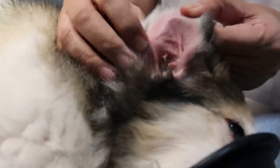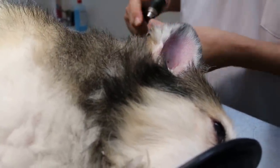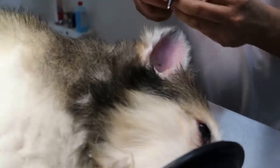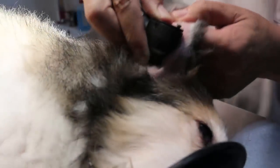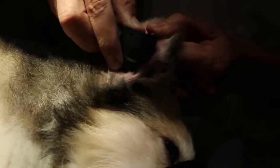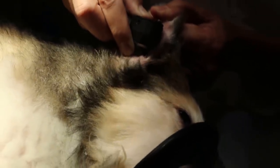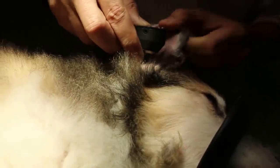This ear is very dirty as you can see. We use an otoscope. There are 2 types of otoscopes — one type is attached to a monitor to go deep in. This is the common type of otoscope where you can see polyps, tumours, or infection inside the ear. The dog has been on antibiotics and steroids for the last 2 weeks.